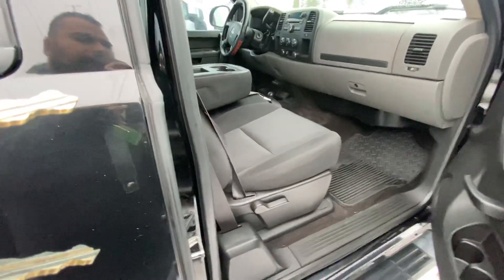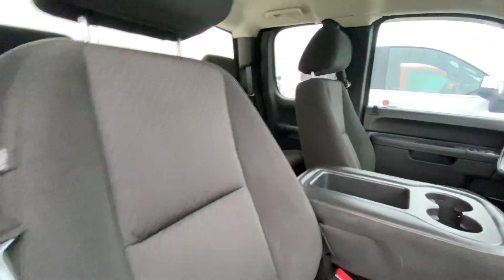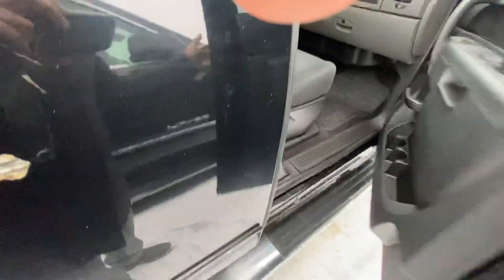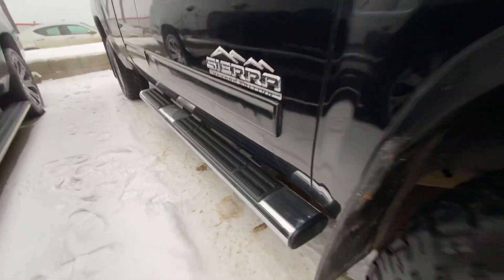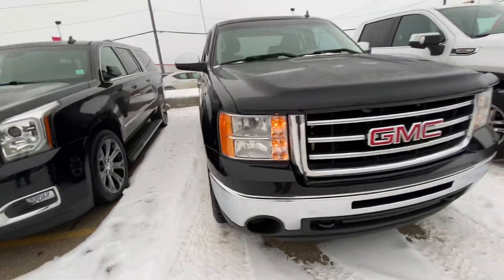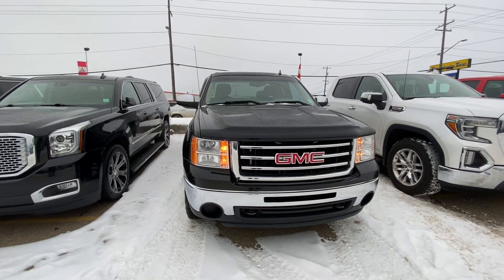Even inside it's nice and clean too, and it's a 4x4. If you have any questions, please feel free to give me a call at 780-435-4000. This is Azzy Mazur from Capital GMC Buick in Edmonton — thank you and have a great day.